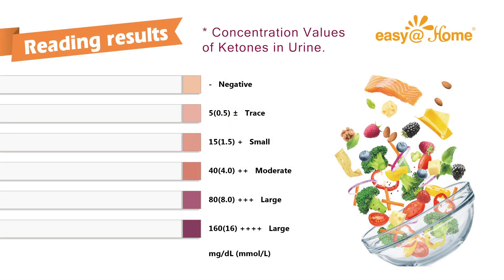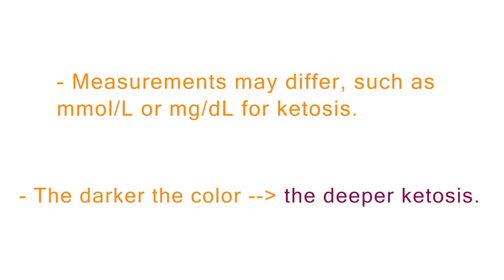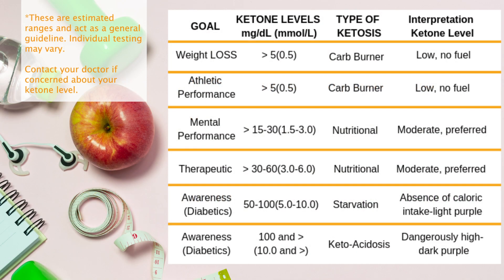How to read the results? Any positive result indicates a ketosis state. The darker the color, the deeper the ketosis. Your ketones will range from 0 to 160 mg/dL.